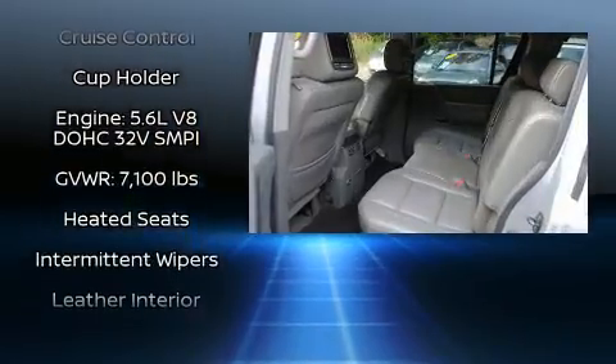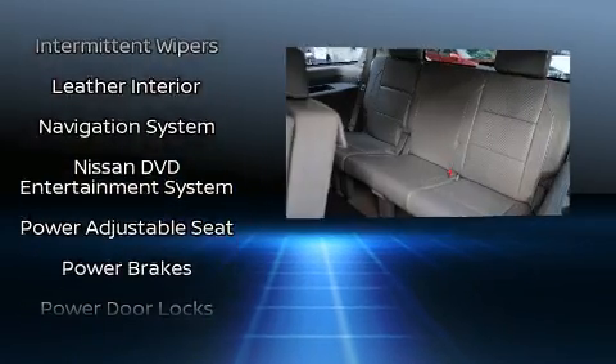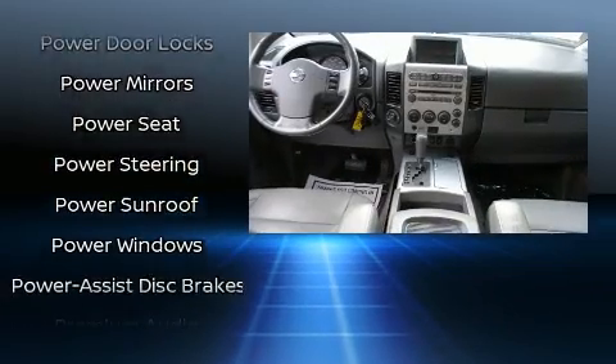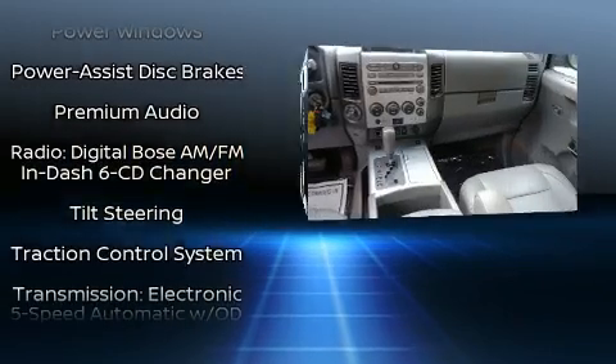Nissan also prioritized safety and security by including dual front impact airbags with occupant sensing airbag, front and side impact airbags, traction control, ignition disabling, and four-wheel disc brakes with ABS.